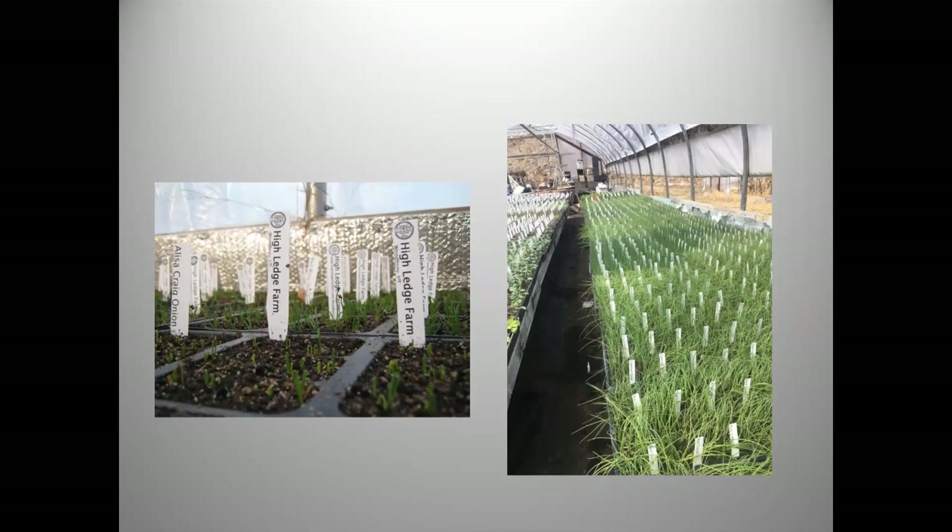Onions and leeks are seeded into 1203 trays with about 40 seeds per pack, moved into the cold frame the last week of April, and ready for the first week of May. We'll have them probably for the first three weeks of May. We can trim the tops if needed to freshen them up. The sale of our onion and leek plants effectively pays for the farm's fuel. Growing onions from seed also gives customers access to much better varieties than the sets available at the feed store.